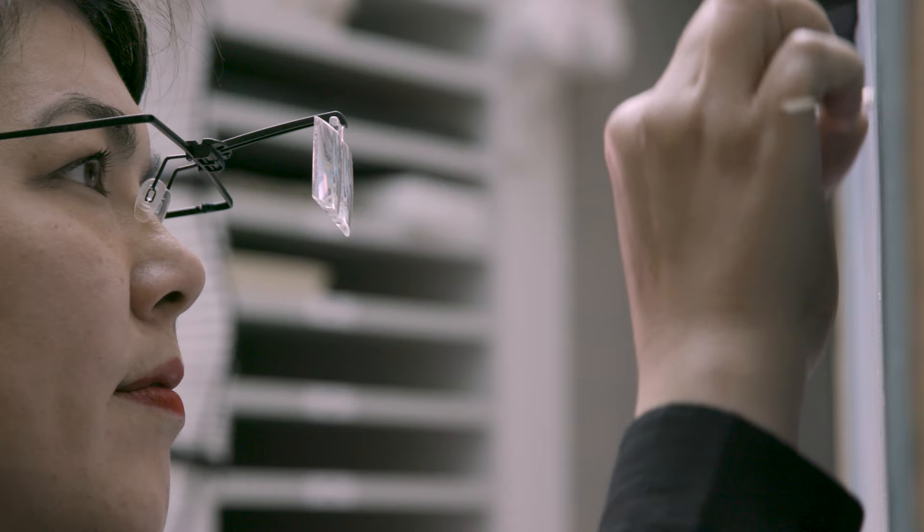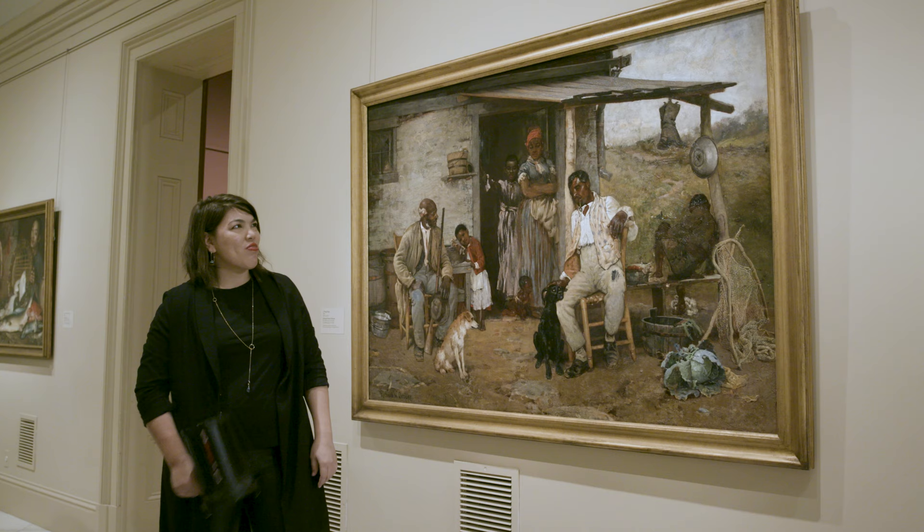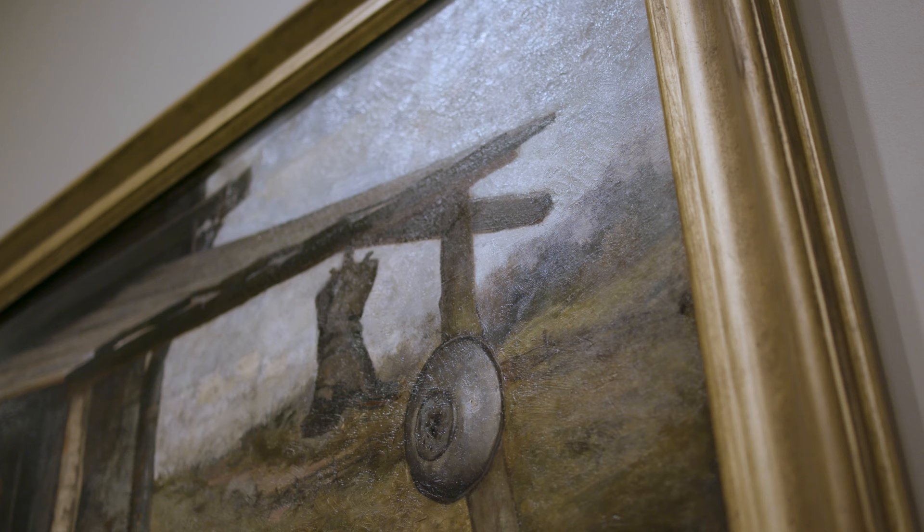One of the coolest parts of my job is getting so close to artwork. I mean, I've seen artists' fingerprints and subtle little changes that you don't often get to see when you just walk by a painting in the gallery.